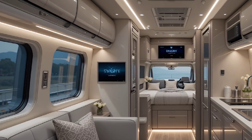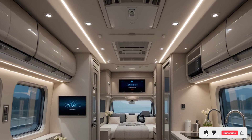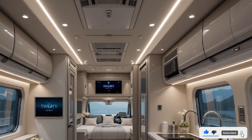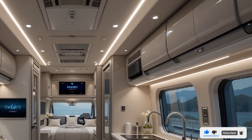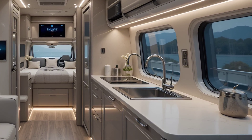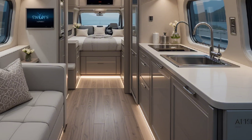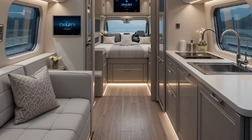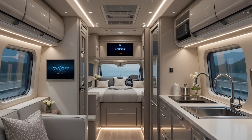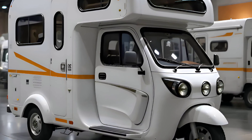The interior is where the camper truly shines. As soon as you step inside, you're greeted by a smart modular layout that adapts to your lifestyle. The living space includes a convertible lounge area, a full kitchenette with an induction cooktop, a smart fridge, and a compact but highly efficient wet bath. Everything is voice-activated and app-controlled, from climate settings to ambient lighting.